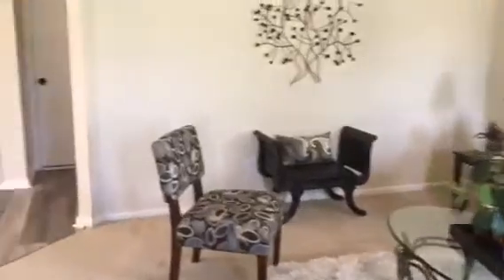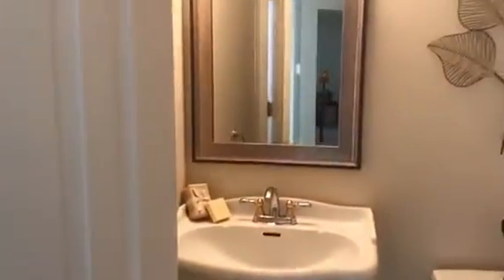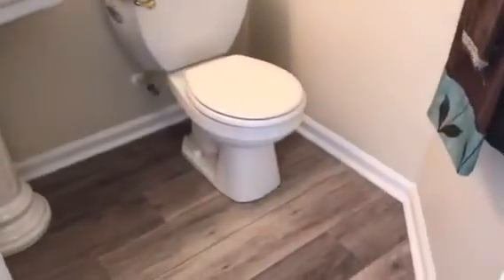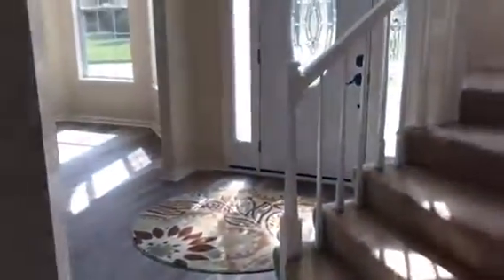Wait until you see the bedrooms. There is also a great size garage. And here is the first bathroom — the downstairs bathroom. This is also a neutral color with the same laminate flooring continuing into the bathroom.